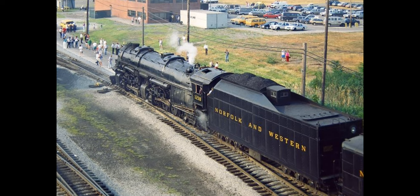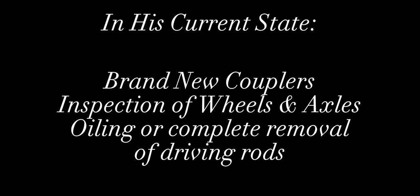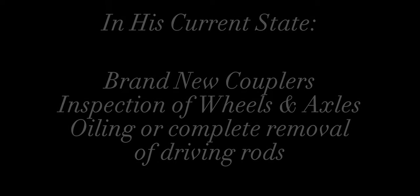I'm not completely certain on the full amount of parts requiring a reforge, but I do have a list of what needs to be replaced. As he stands now, 1218 requires these necessary parts to be refurbished at least enough to be moved to a larger facility for a full overhaul. These parts include a brand new frontal coupler and tender coupler, at least an inspection of the wheels and axles, and either oiling of the driving rods or their removal entirely for the move.